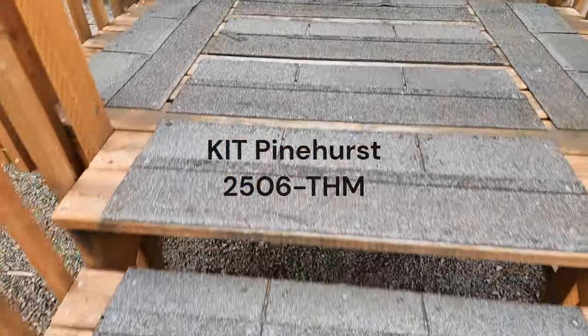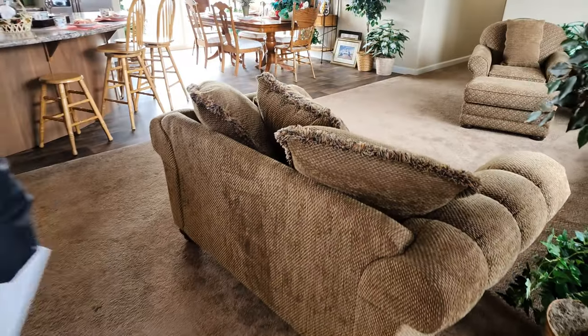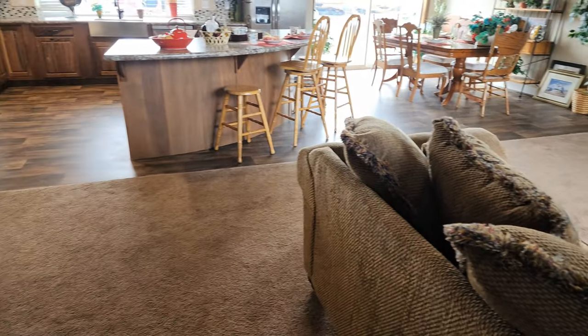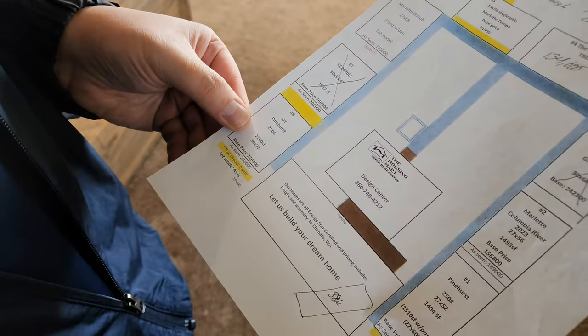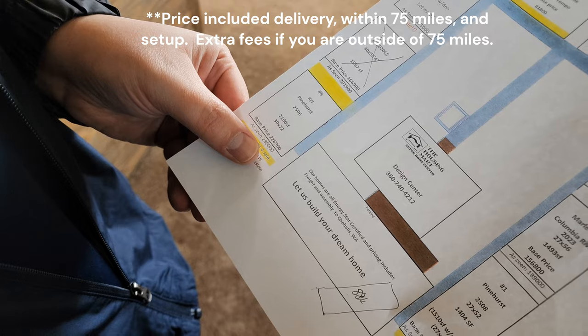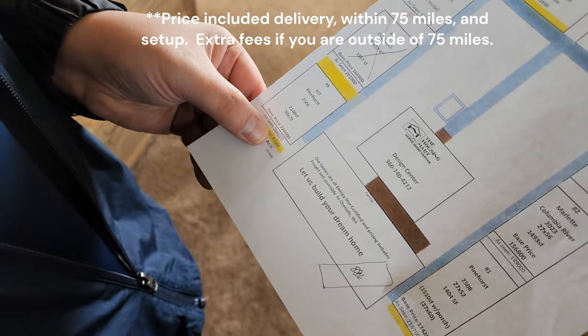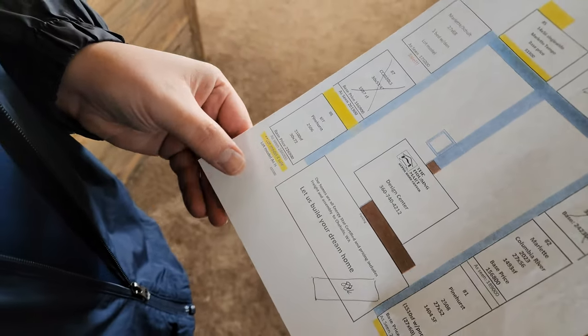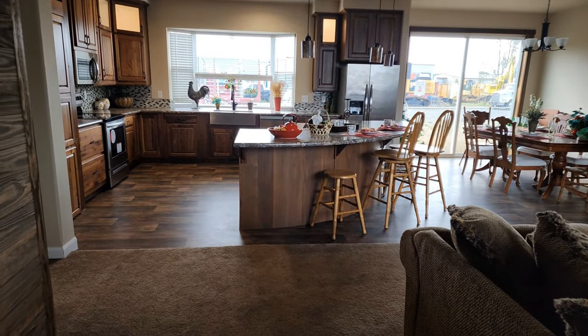We haven't even made it inside and everybody looks nice. This is the Pinehurst 2506 — 2100 square feet. The face price is almost $227,000 as seen. As we go through it's gonna be $286,000, or if you want the slot model it's only $255,000. 2100 square feet — look at how massive this is.